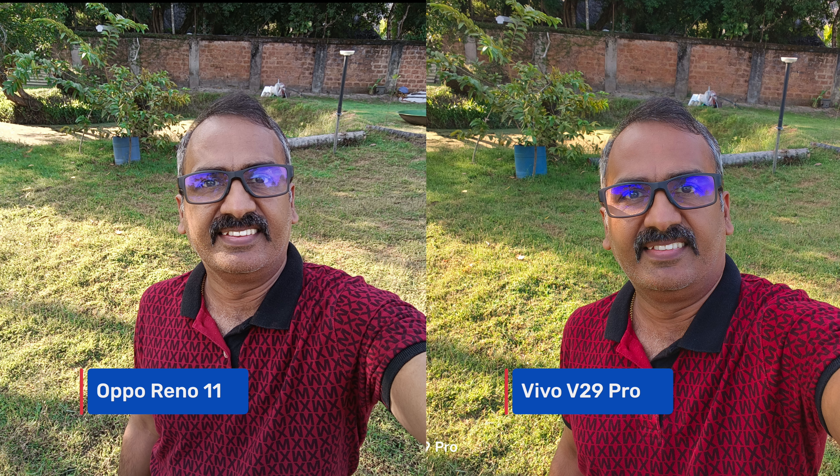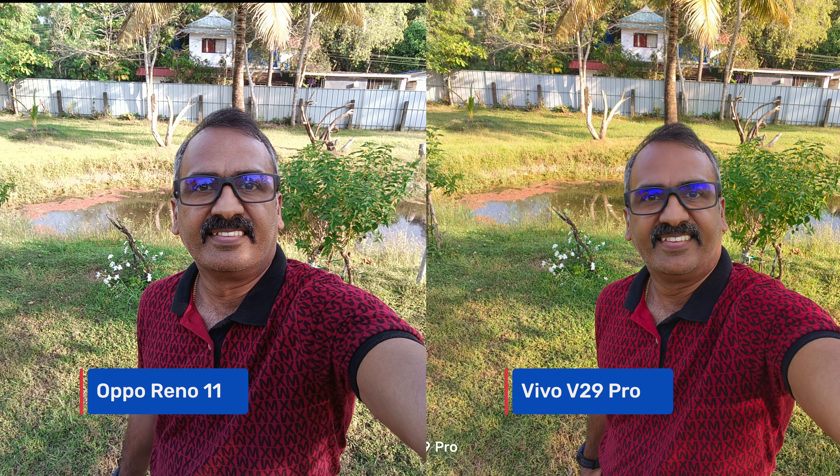On the selfie camera, both produce good results. The Vivo has richer tones with its 50-megapixel shooter, while the Oppo retains natural colors with its 32-megapixel camera. Selfies are more of a personal preference, and portrait selfies also turned out well on both devices.